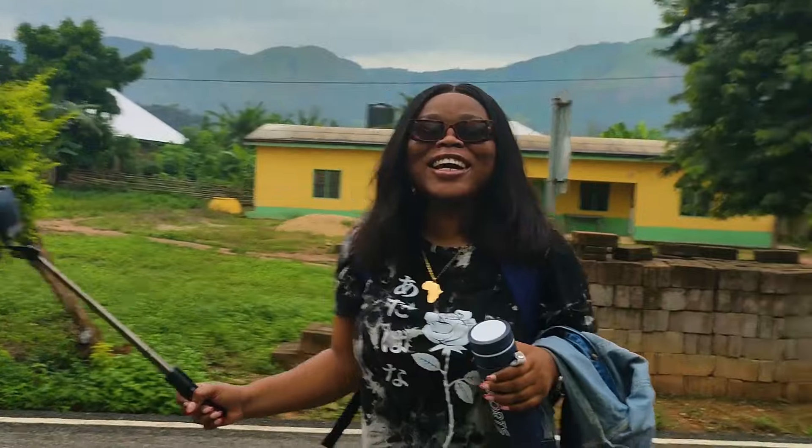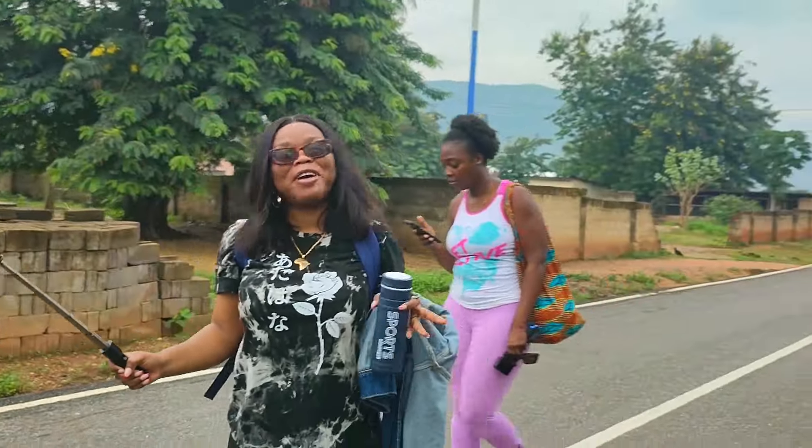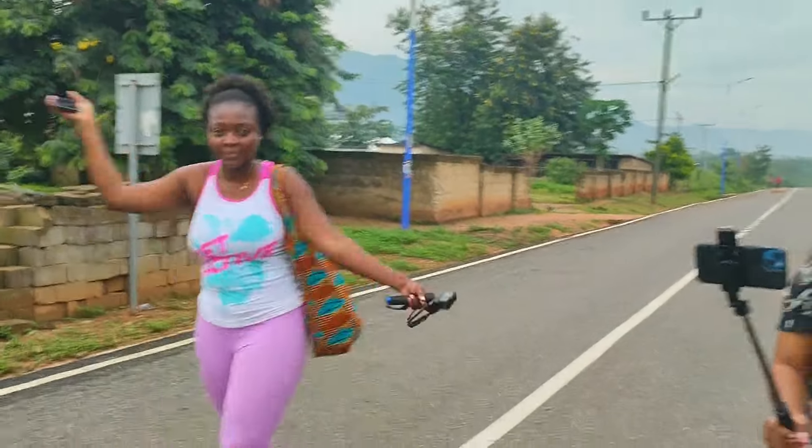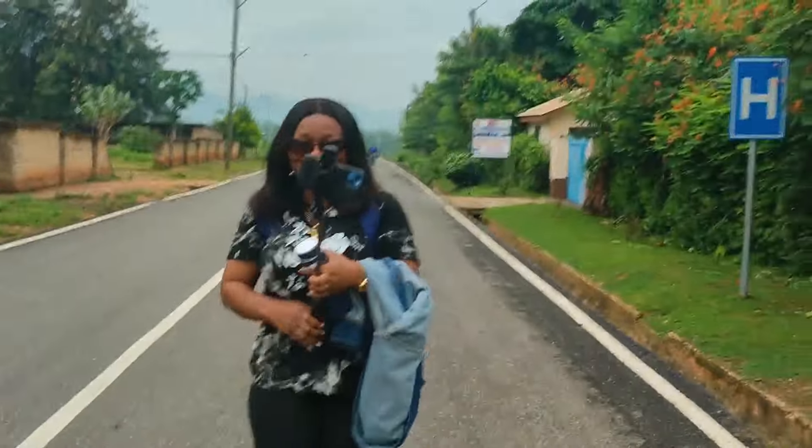That is the vibe. That is the vibe! Mon bébé is there — yes, shooting reels? Mon bébé part two?